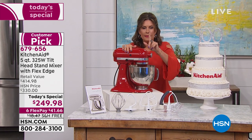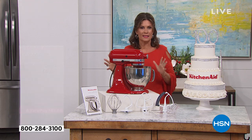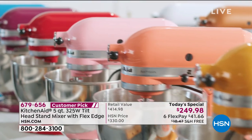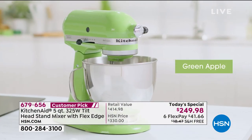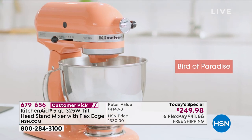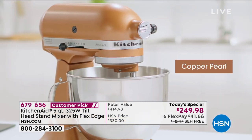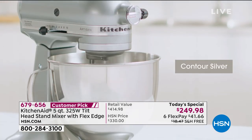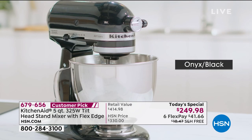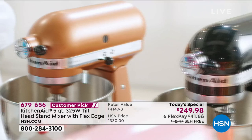Let's go through the color choices — you're never going to walk into a store and see all these colors together. Starting with green apple — a fresh color for your kitchen. Boysenberry is a rich berry. Empire red, bird of paradise like an orange sherbet, ocean drive turquoise, tangerine for a pop of color, copper pearl for something elegant, guava glaze in pink, contour silver — sleek. The white is extremely limited, down to five dozen left. Majestic yellow, pistachio soft green, and onyx black are also available.